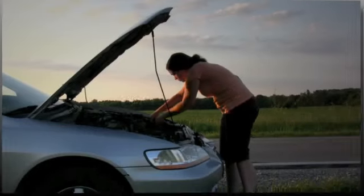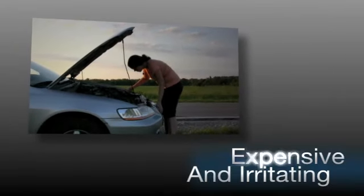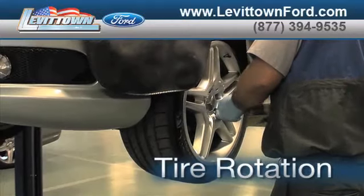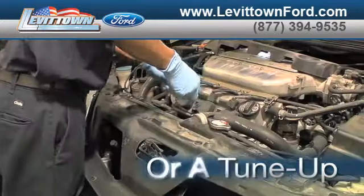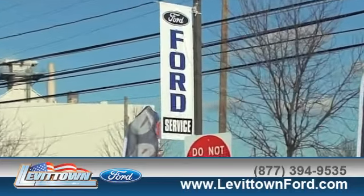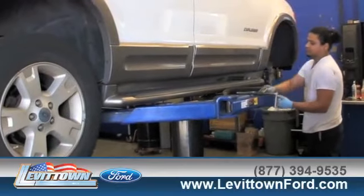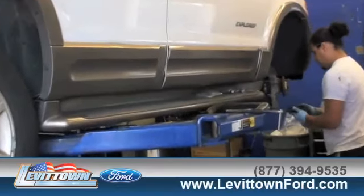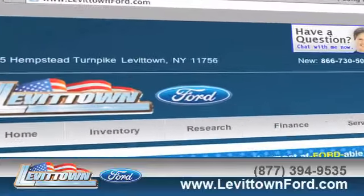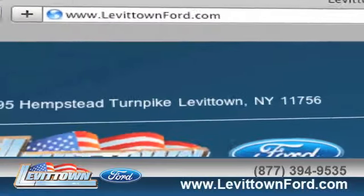Taking your vehicle to a big-name chain service provider can be expensive and irritating. Whether you need tire rotation, windshield repair, or a tune-up, when you bring your vehicle to Levittown Ford for maintenance or repairs, you'll receive prompt, courteous service from a staff dedicated to quality for our customers. Visit us at www.levittownford.com.